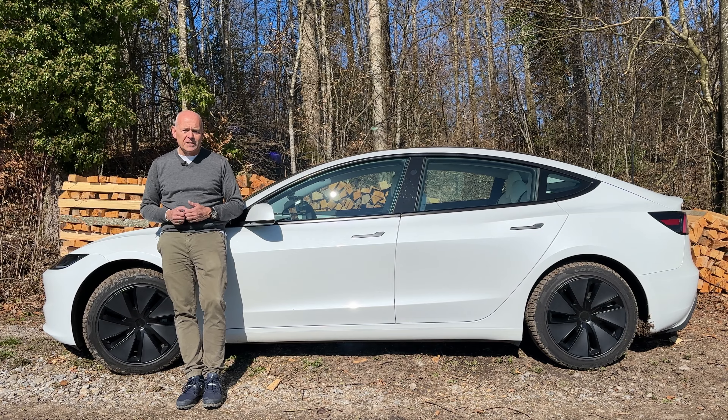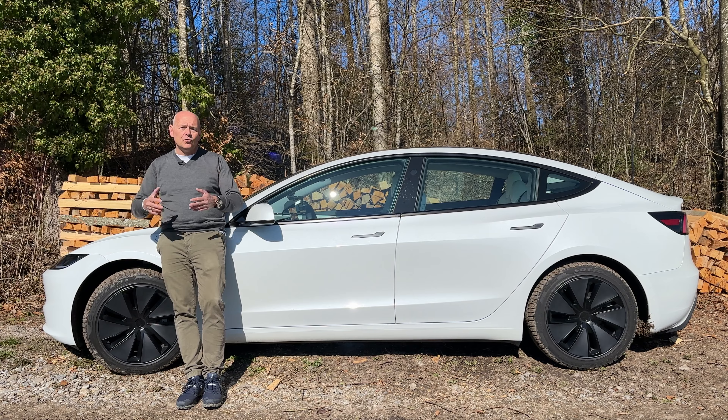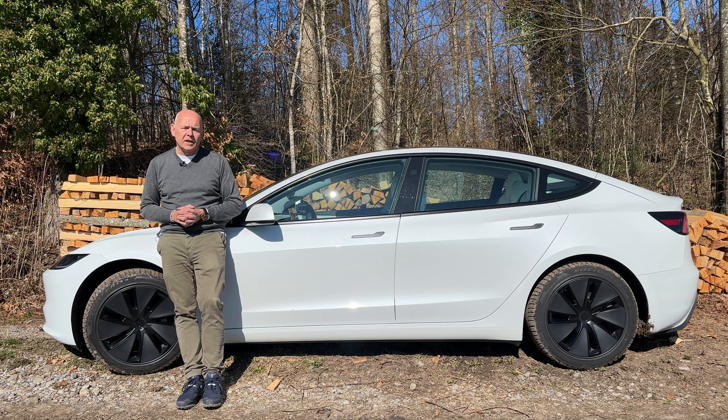Thank you for watching Mobility Insider. If you think someone would benefit from seeing this video, please share it. Please like the video and do comment below and give me any questions you may have about the Tesla Model 3.